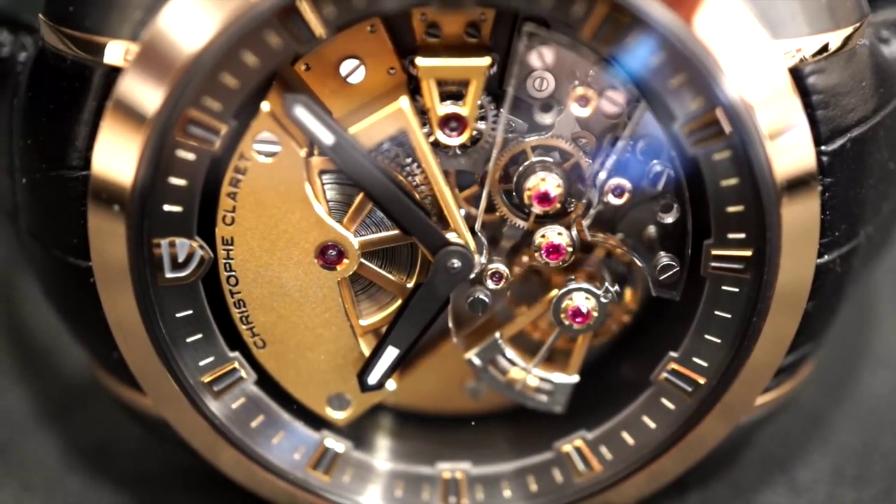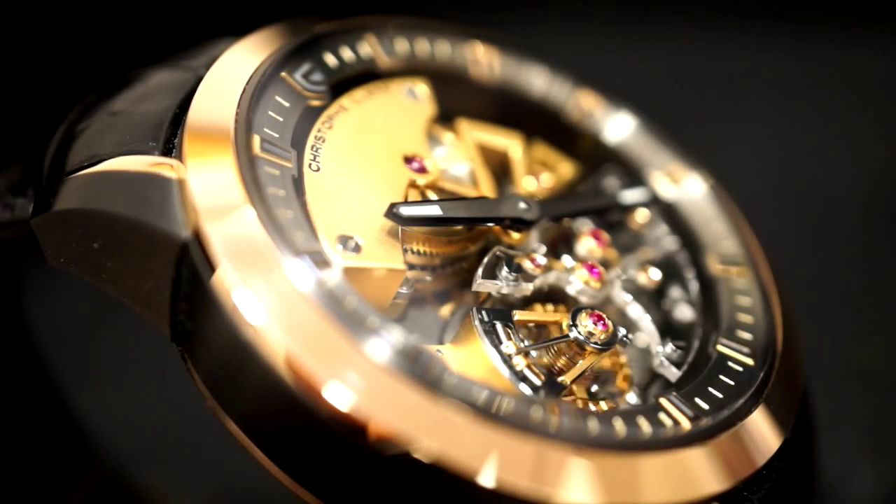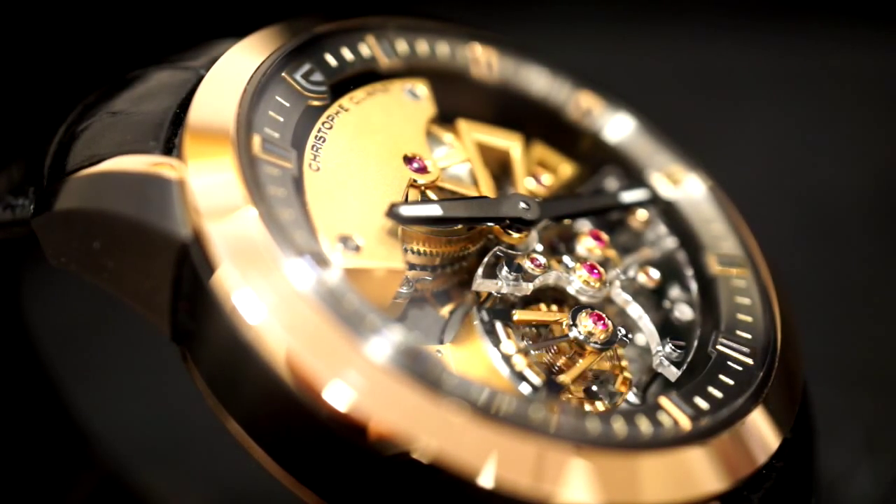Upon initial inspection, the Mistoso appears to be without a complication. While technically that is true, there are no complications in the traditional sense — no day-date, no chronograph, no minute repeater.